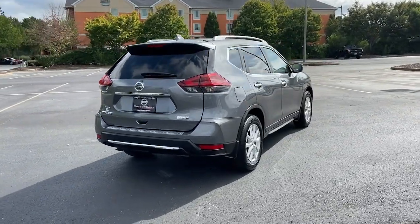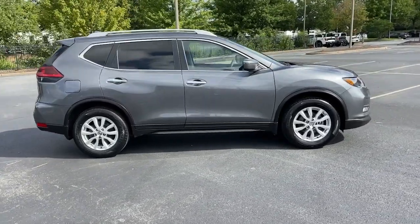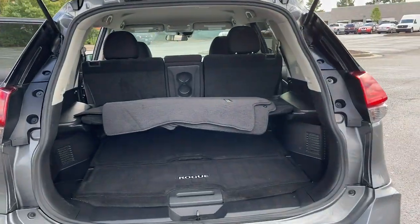These are just some of the great options this vehicle comes with: electronic stability control, trip computer, power windows, bucket seats, privacy glass, four-wheel disc brakes, and power steering.